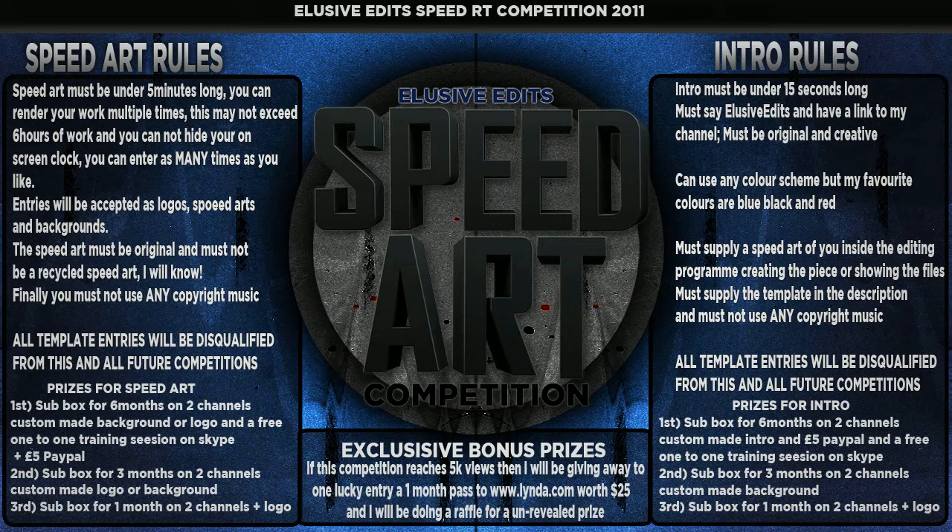Obviously if you pause the video, just write on the screen when you pause it. I'm just going to trust you guys not to exceed that limit, because it's unfair to other people entering — and you'll feel bad if you put in a 20-hour entry and don't win.